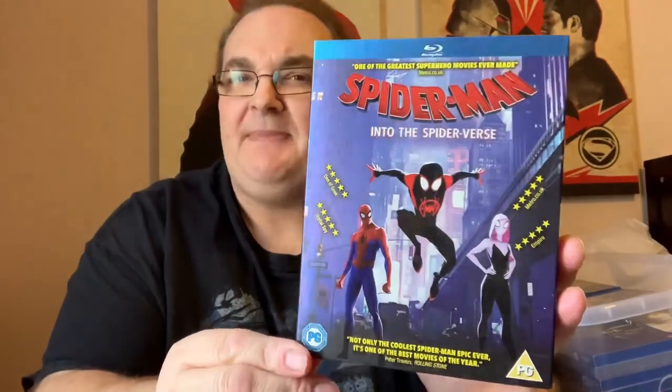I do still actually have Spider-Man: Into the Spider-Verse in my collection. Even though it was hit and miss with me at the cinema, I did go ahead and buy it. I thought I'd give it another go, which I haven't watched yet, so I still don't know if I really do like it or not.